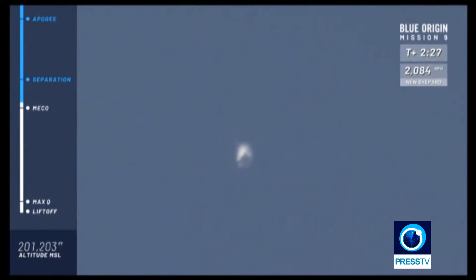Main engine cutoff. The rocket is still ascending towards space. Separation confirmed. There goes the escape motor.